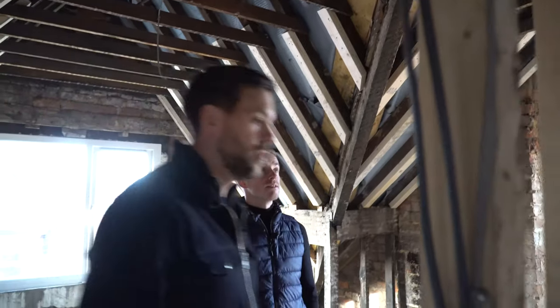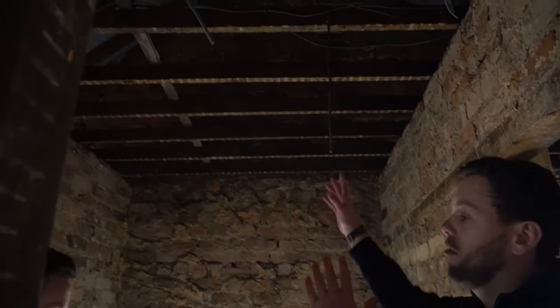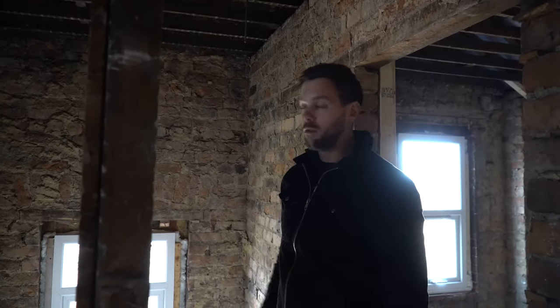One thing they didn't originally realise they needed to do is install an AOV — an Automatic Opening Vent — which is essentially an automated Velux window connected to the fire alarm system. They'll have to cut open some of the roof timbers, create a tunnel up to the ceiling, and install the Velux window. If the fire or smoke alarm goes off, it automatically opens to let smoke out. It's not required for a six-bed, but since they're ultimately going for an eight-bed, they're doing it now.